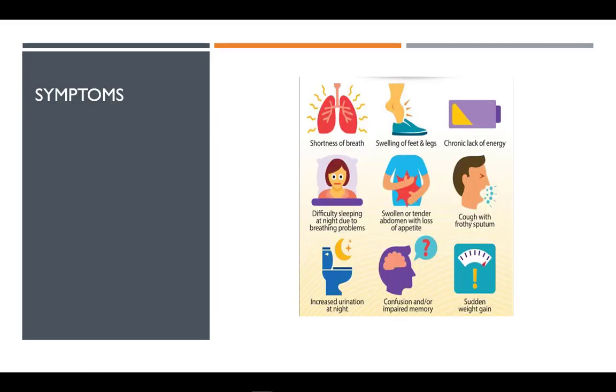Symptoms include fatigue, shortness of breath, fluid accumulation, lack of appetite or nausea, malnutrition, and death. About 50% of people who develop CHF die within 5 years of diagnosis.